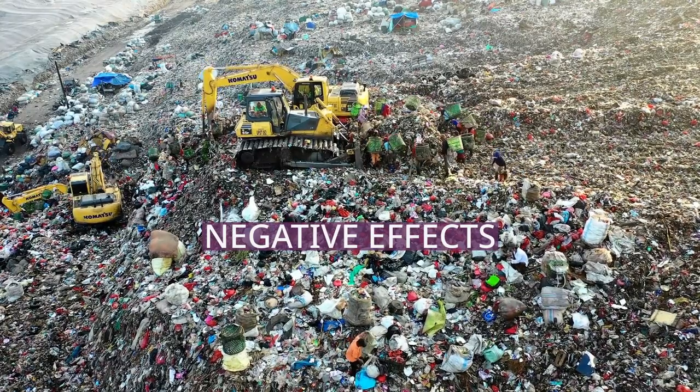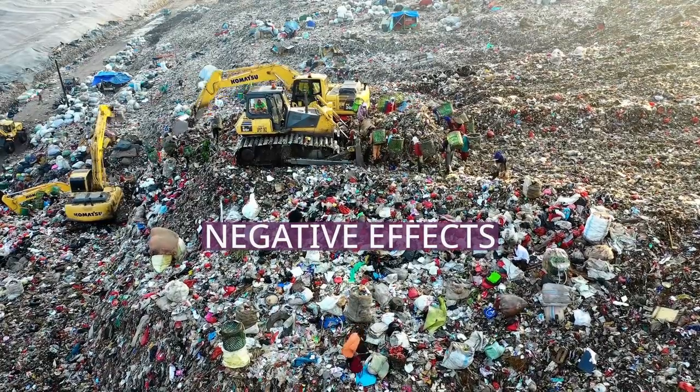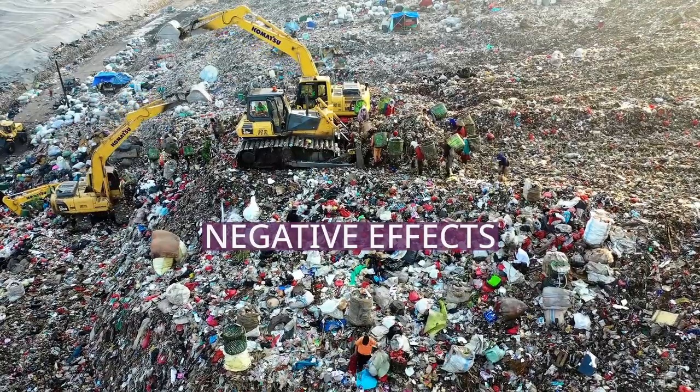Along with that, the accumulation of microplastics in marine life can be transferred to humans when they consume contaminated organisms, which could cause adverse health effects.